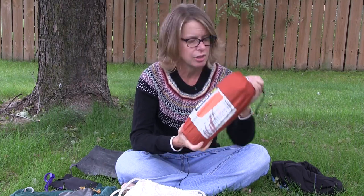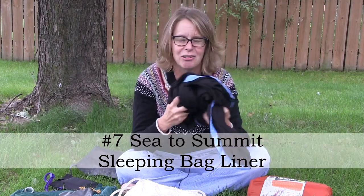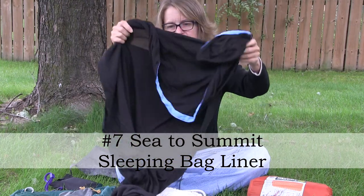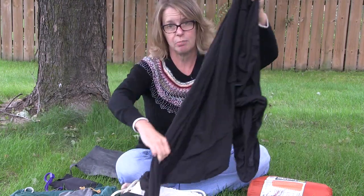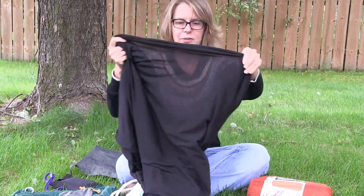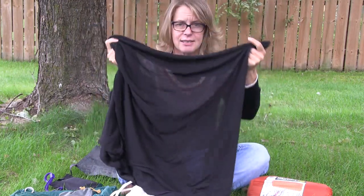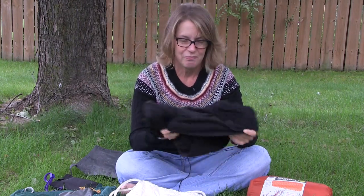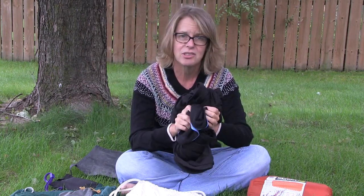One other thing I added, since we're in the Midwest and you never know what you'll get, was a sleeping bag liner. I picked this up on a whim from REI — it's a Sea to Summit liner, really thin, but it gives your body just enough of a hug to keep the warmth in at night. Those were my favorite pieces of gear — I hope you enjoyed this and found it helpful!